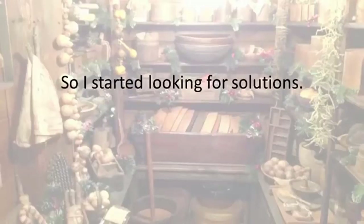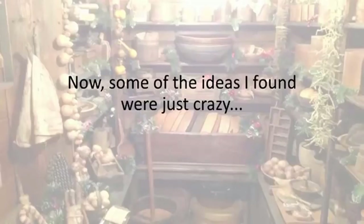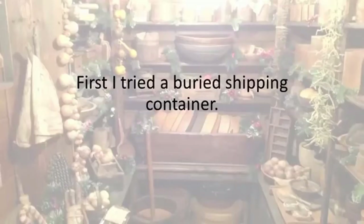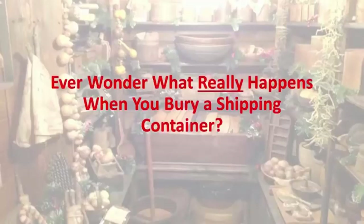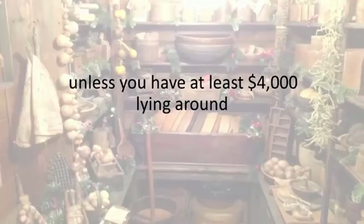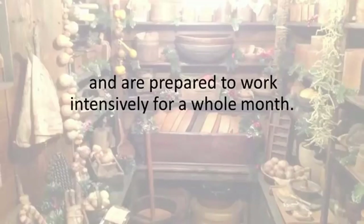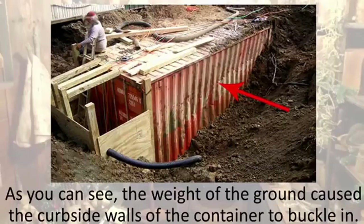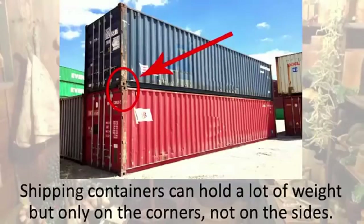So I started looking for solutions. Some of the ideas I found were just crazy, but at least a few seemed doable and were cheap enough to give them a go. First, I tried a buried shipping container. Ever wonder what really happens when you bury a shipping container? It was hard. It might sound like a good idea, but don't ever try this unless you have at least four thousand dollars lying around and are prepared to work intensively for a whole month. And even if you build it, you'll soon find out that it was all for nothing. The weight of the ground caused the curbside walls of the container to buckle in. Shipping containers can hold a lot of weight, but only on the corners, not on the sides.